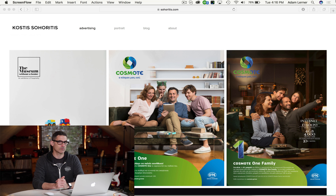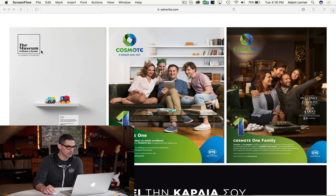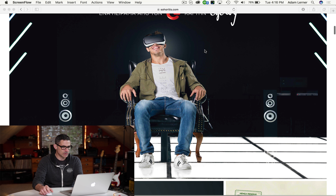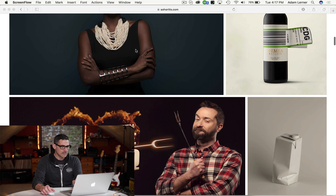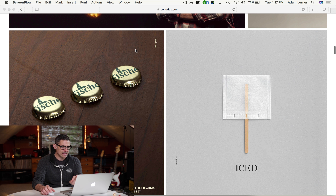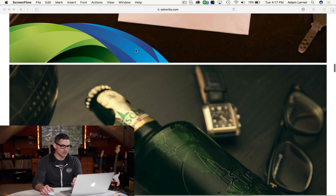In fact my wife and I go to Greece every year. Anyway, here we are at Kostas's website and right off the bat I see very professional work. I see work for the museum, I see work for Cosmote, which is one of the cell phone carriers over there. There's a very nice portrait of this gal, beautifully lit, nicely edited. Look at the barbecue place — everything has a very clean, professional, very well-edited, intentional look to it.